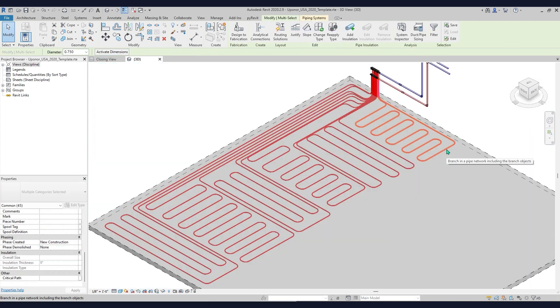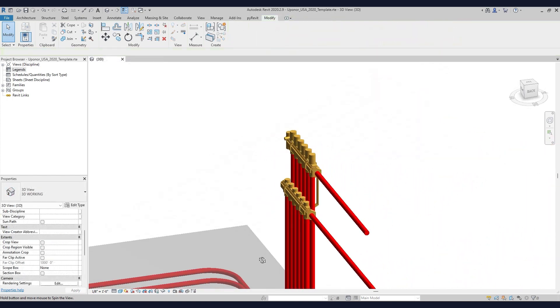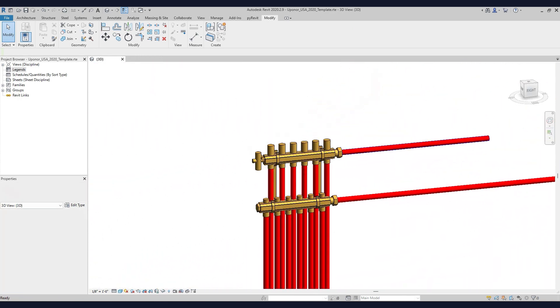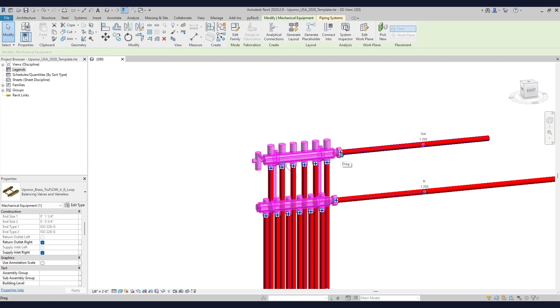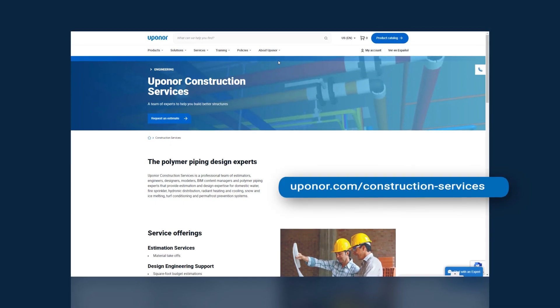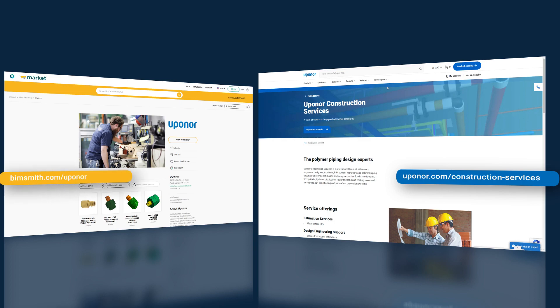Whether your project is a new construction or the renovation of a historic structure, Uponor plumbing, mechanical piping, and radiant heating and cooling systems are your complete polymer solution for safety, efficiency, and performance for decades of reliable service. Get started with Uponor BIM content in your next project by visiting uponor.com/construction-services, or downloading our Revit content at bimsmith.com/uponor.